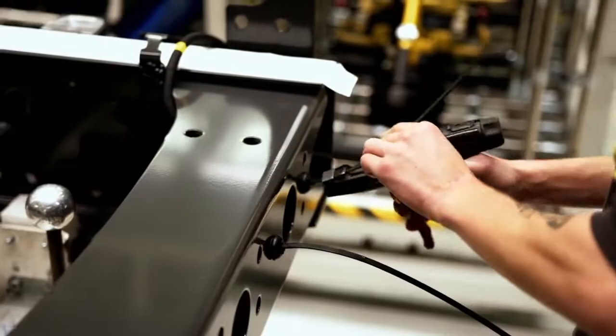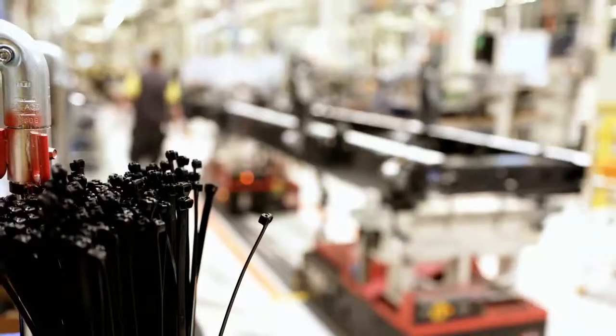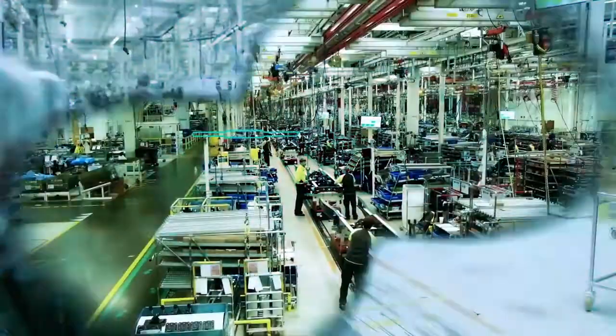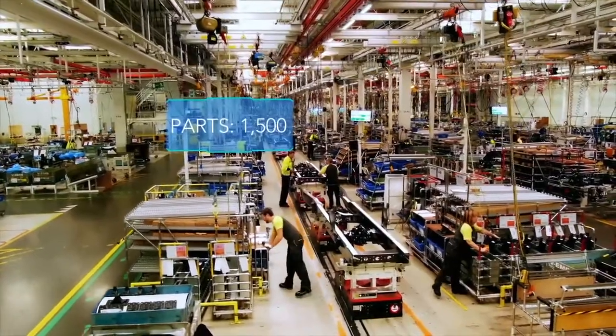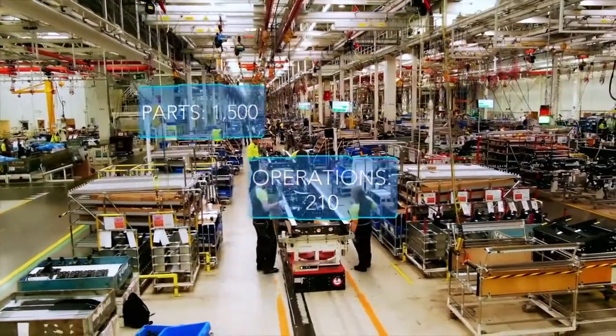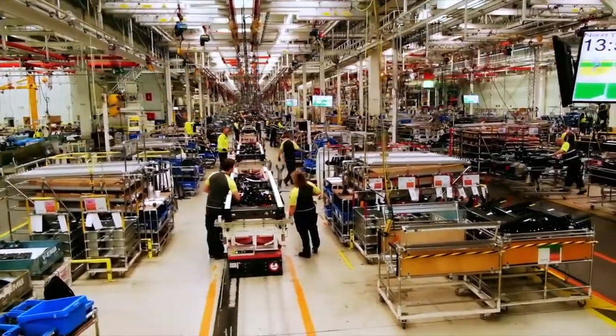Up to a thousand cable ties per truck have to wrap around the right cables. Otherwise, it may be impossible to mount the engine or the cab on the chassis later on. Around 1,500 individual parts are installed in 210 operations over the next eight hours — from the simple unadorned chassis to a state-of-the-art truck.